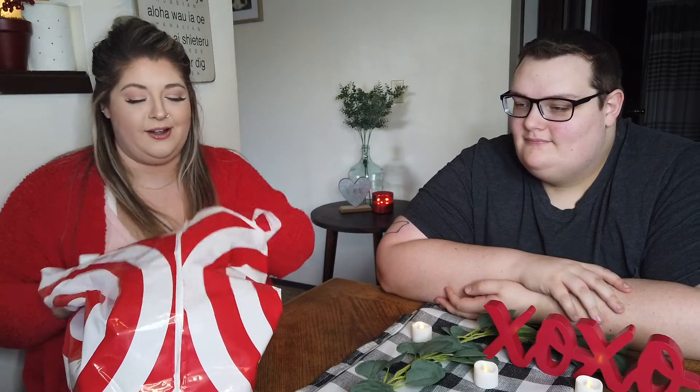Today we're going to be trying a bunch of Valentine's snacks and candies. I've got my Valentine with me — this is my husband Dalton. I went to the store and bought a bunch of Valentine's candies, snacks, and all those good things. I even have some that I had to bake.